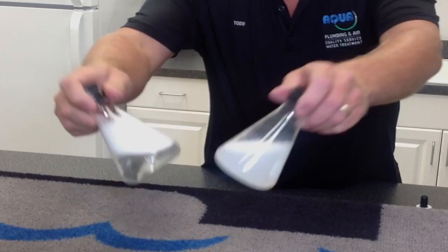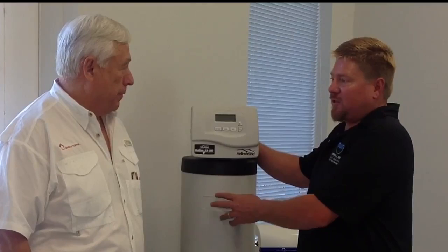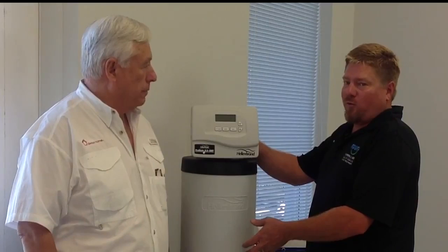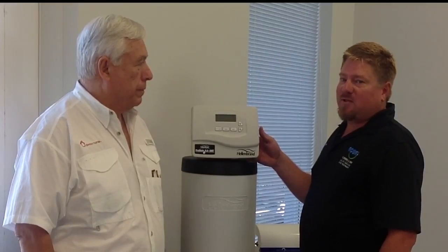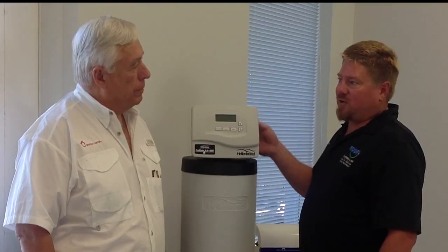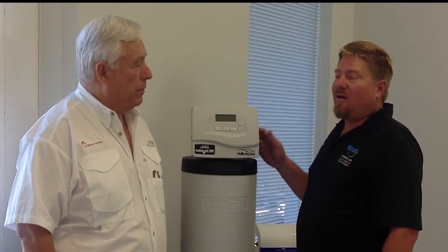Todd demonstrates the point-of-entry dual-tank system. It filters chlorines, ammonia, and hardness, and is self-cleaning using sodium chloride (salt) as a cleaning agent. What sets Aqua's system apart — using Hellenbrand technology — is a patented brine recovery process: instead of flushing salt water down the drain, it recaptures and reuses it, making it highly efficient. There is also a solar-powered option for homes where the water main entry has no nearby electrical outlet.